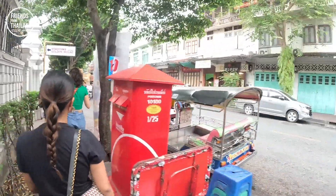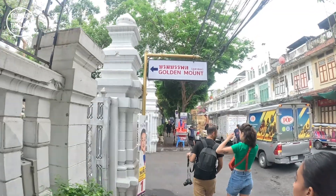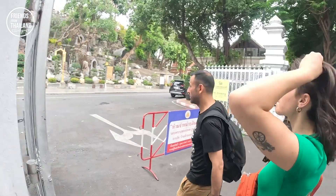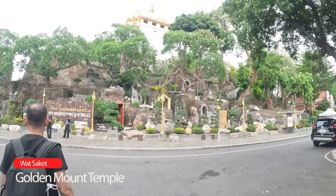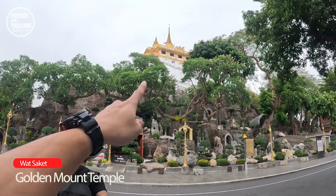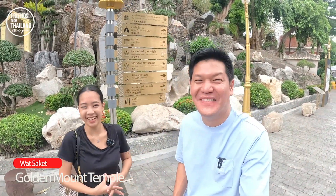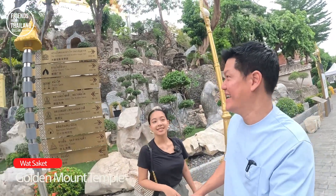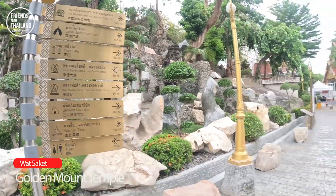Of course you can come here by tuk tuk. We created a little itinerary for you — let's start. I'll be honest: this is our first time. We ignored the Golden Mount for 20, 30 years. Anyway, you're going to find out everything here together with us.